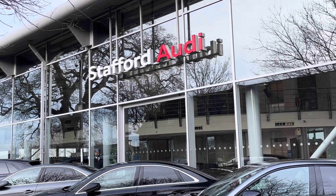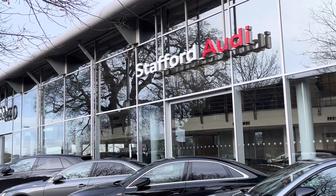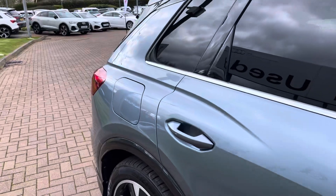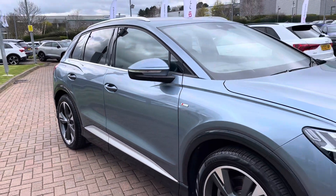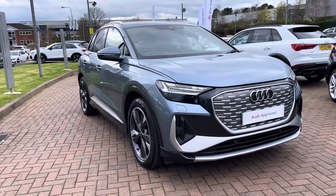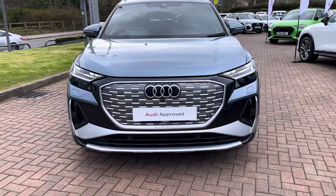Hello, this is Tom from Stafford Audi and today I'll be taking you around this approved used vehicle which we have just had come into stock here at the dealership. This is the Audi Q4 Launch Edition 40 e-tron. This particular model comes in the magnificent geyser blue metallic paintwork and looks super modern and stylish from every angle.